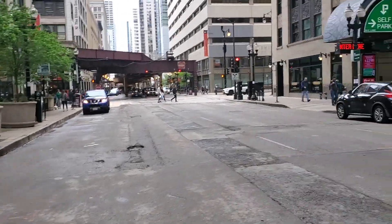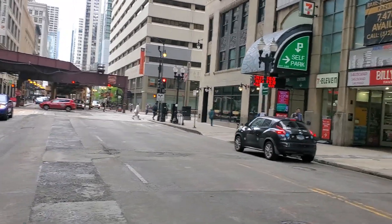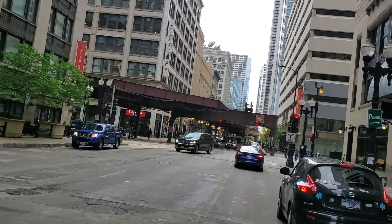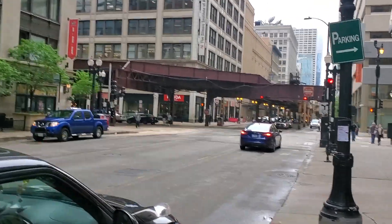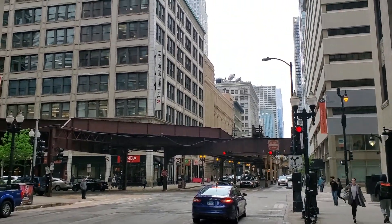All right, let's cross the street here. This is Lake Street. Look how beautiful the buildings are.